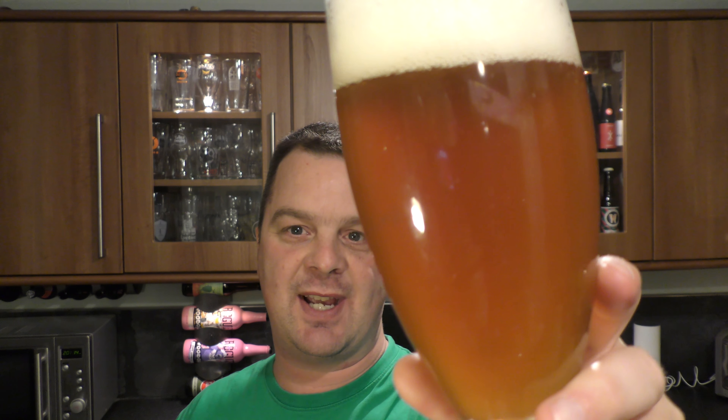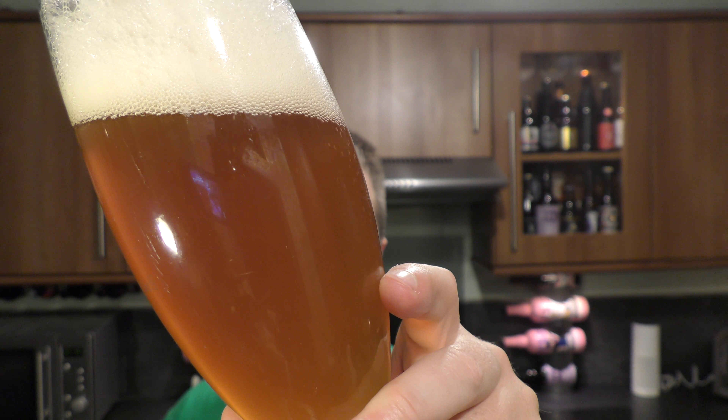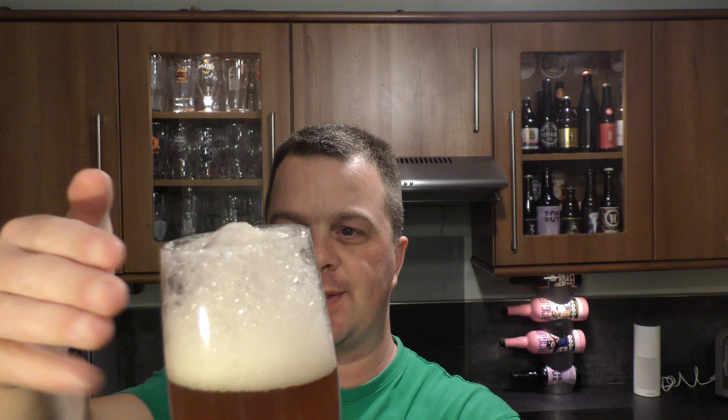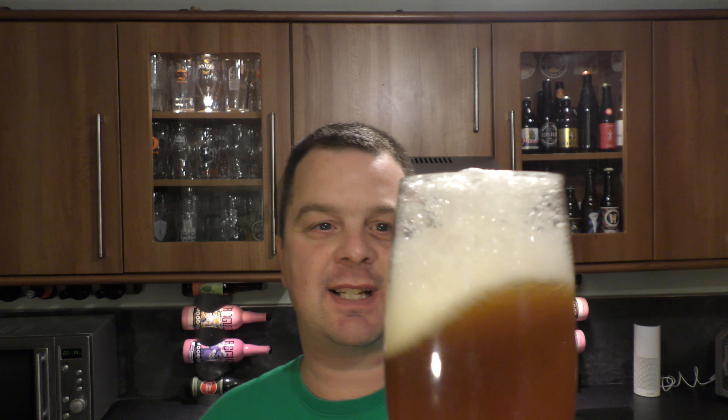So we've got a hazy, very hazy, cloudy double IPA coming in at 8.1% ABV. Three to four finger white head that's kind of collapsing on itself very quickly. Let's get the aroma.